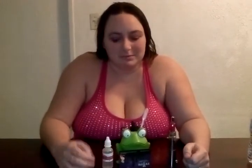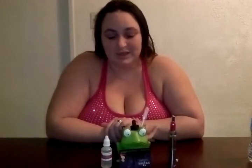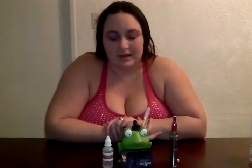Would I recommend this flavor? Absolutely. I cannot wait to vape this bottle before hubby gets his hands on it. Love you babe, but this one's mine. So in my opinion, this juice is definitely a yummy-licious. And I say to you all my friends, vape on.